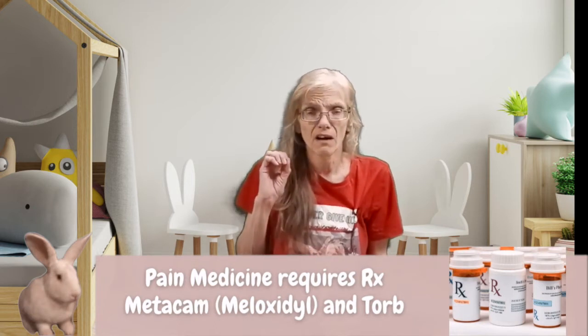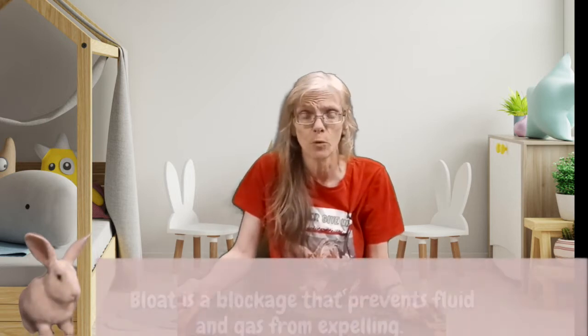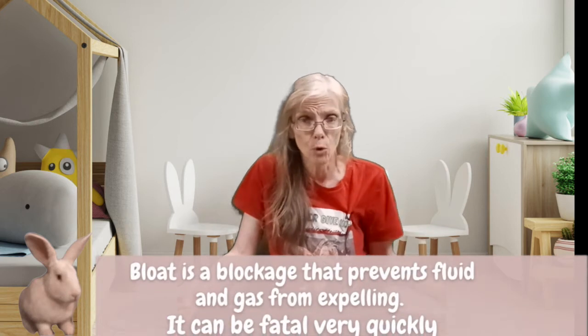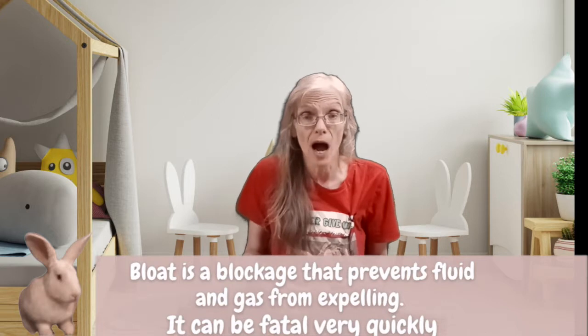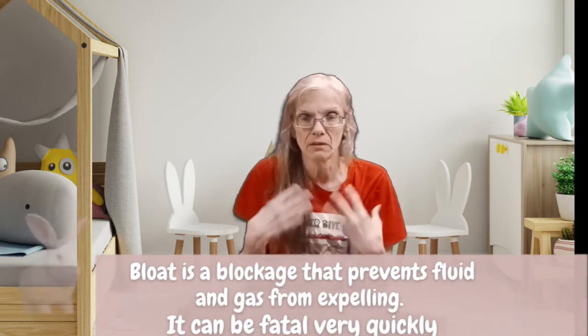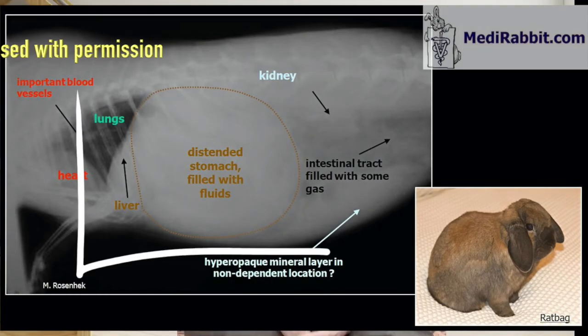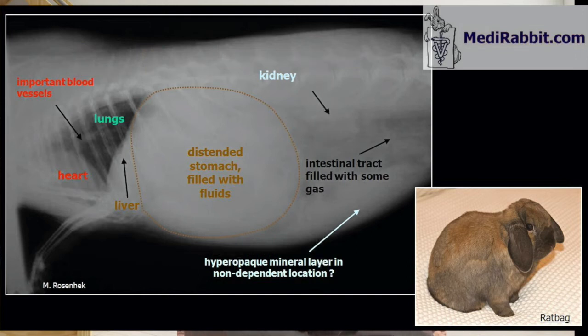I took him back to the vet on Saturday and we took an x-ray. I was concerned it could be bloat. Bloat is a fatal condition if it's not treated right away — it's even more serious than GI stasis. When there is a definite blockage and the bunny cannot pass gas or fluids, their organs can become compressed and they can die, and it happens in a very short amount of time.